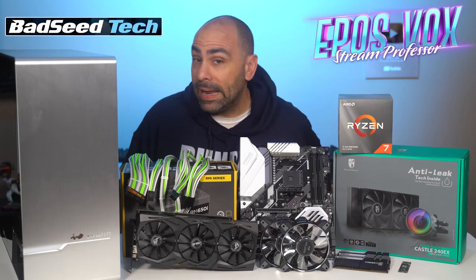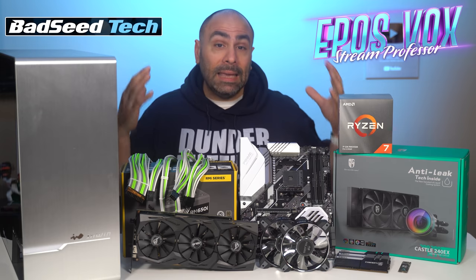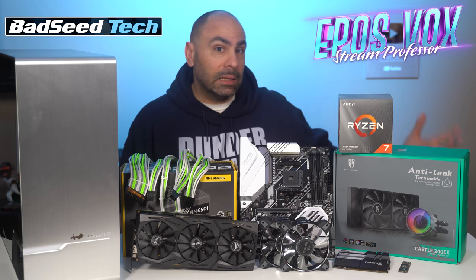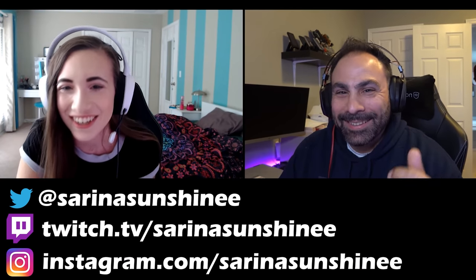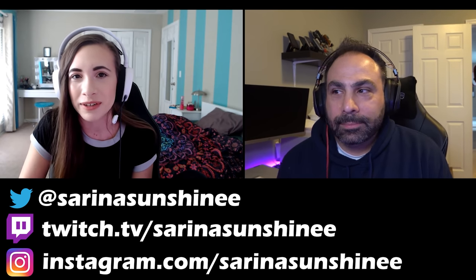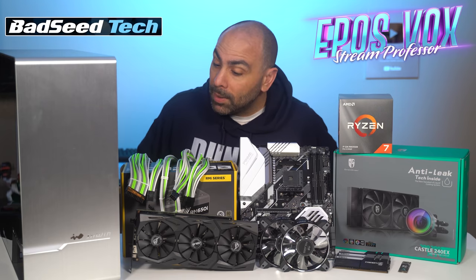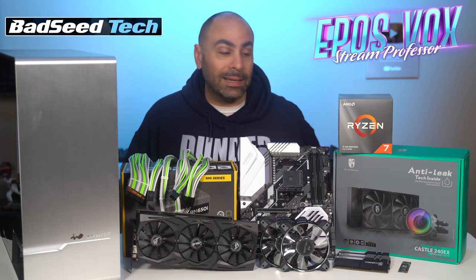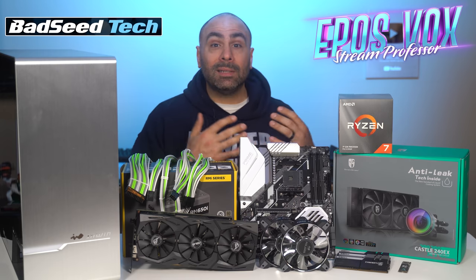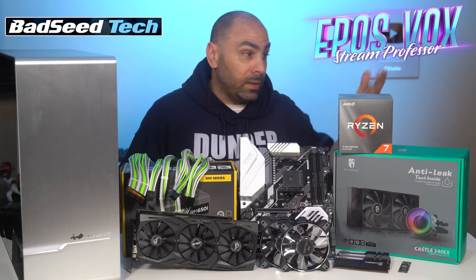I enlisted Brian from Bad Seed Tech and Adam from Epos Vox to help me put together not only a PC, but a complete gaming and streaming setup to help out an aspiring Twitch streamer. I did something similar last year with Serena Sunshine — she was struggling along with a low-end gaming PC and really wanted to build her audience, so I helped her out. Well, I had the same idea this year. Why give gear sitting in my office doing nothing to somebody who could use it — someone who's gaming regularly, doesn't have the greatest setup, and maybe this will help them take off in the gaming and Twitch world.